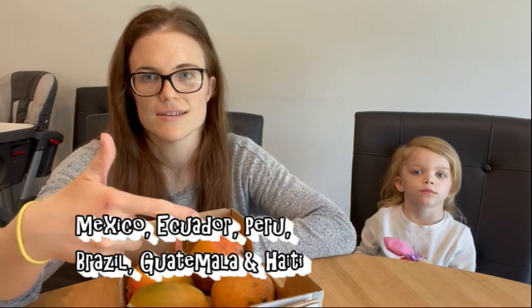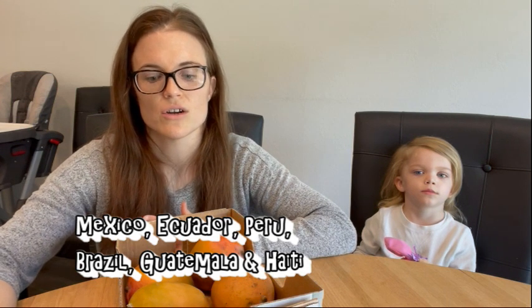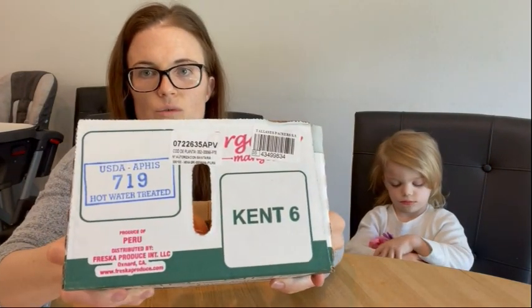The reason this happens is because mangoes are grown in tropical regions — the six main countries are shown here — and those are regions where fruit flies can occur. So the hot water treatment is a form of quarantine to prevent fruit flies from coming into the United States, controlled by the USDA APHIS.